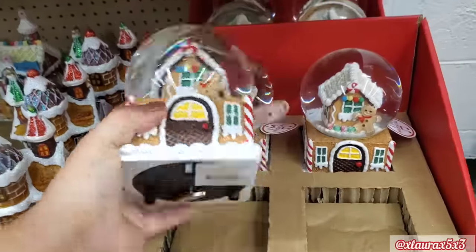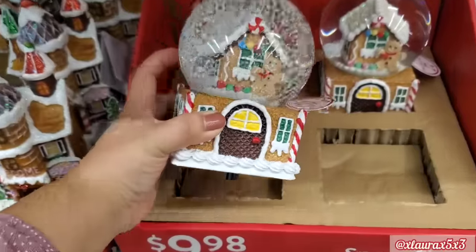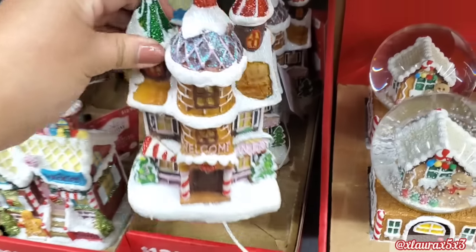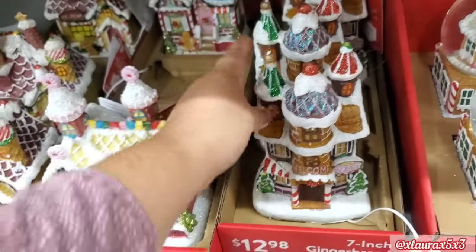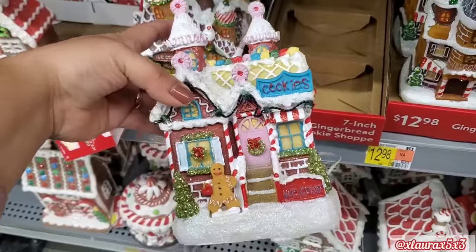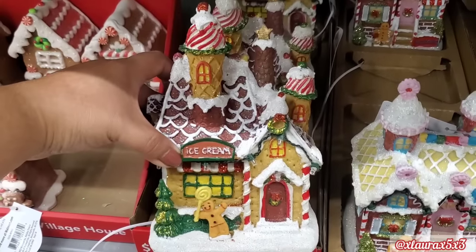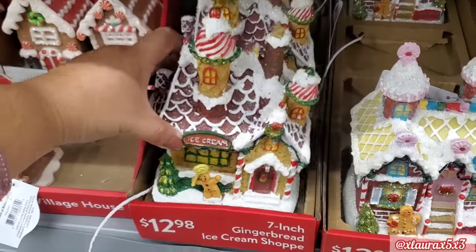I got happy because I don't think I've seen a gingerbread snow globe before. $9.98 — this one's really nice and it is musical. They also have a bakery, this one is $12.98. They also have a cookie shop. These felt a little bit more like ceramic in comparison to the ones at the top. They also have an ice cream shop — look at the gingerbread man's pose. You can definitely add more color to him and the lollipop if you would like to.